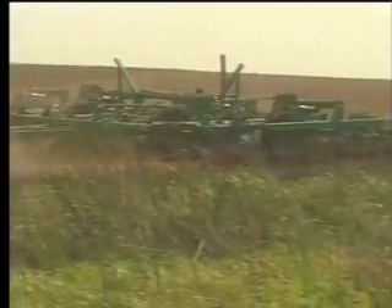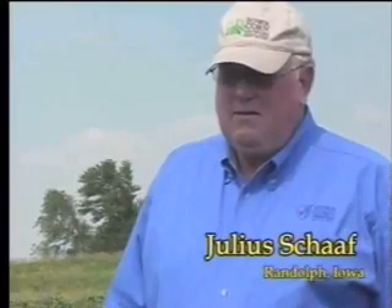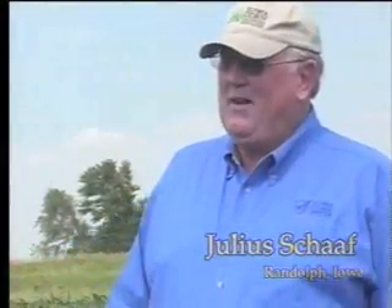Advances in tillage practices mean minimal disturbance to the soil, resulting in less erosion. I can remember just big globs of mud down at the bottom of the hill when you'd have a heavy rain.